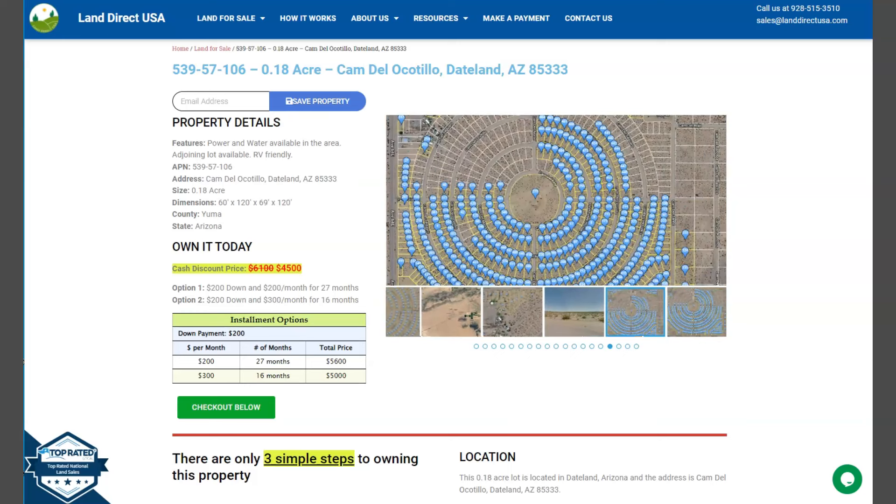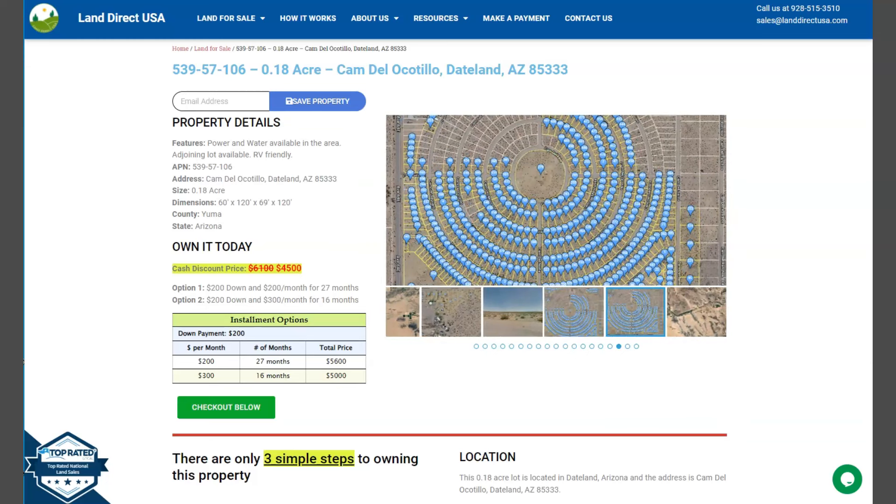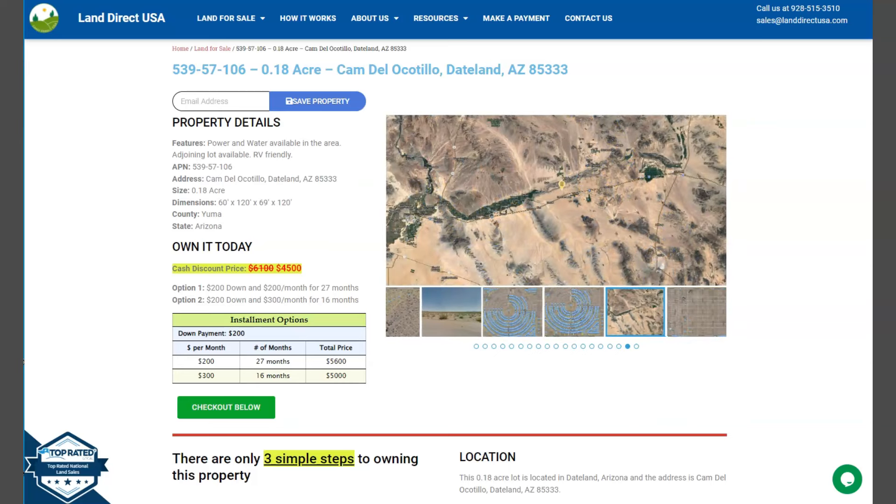Hi everyone, this is from LandDirectUSA. We are a source of air quality and affordable land, and we have here a 0.18 acre lot. This is at Ditland, Arizona, which is at Yuma County.